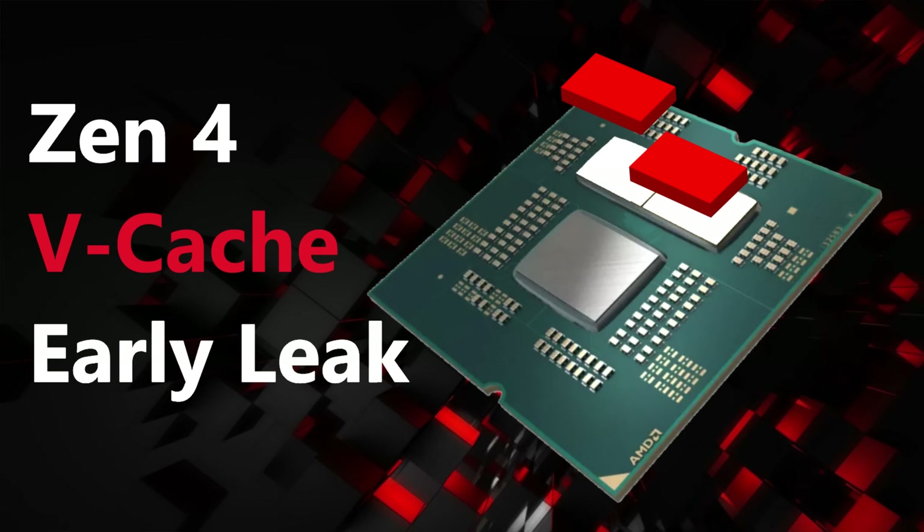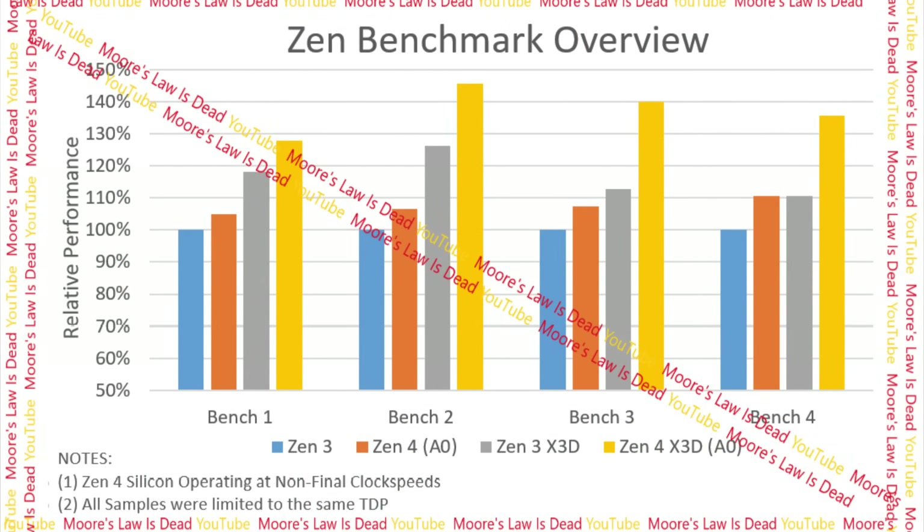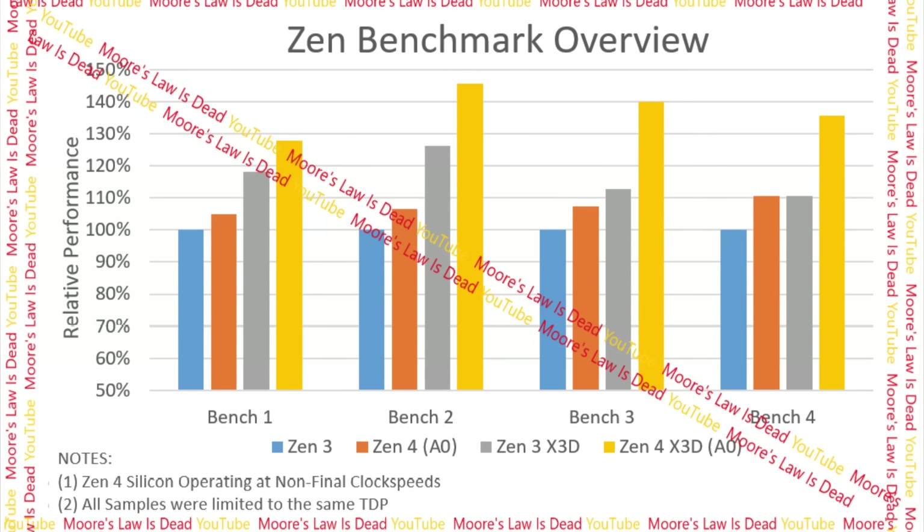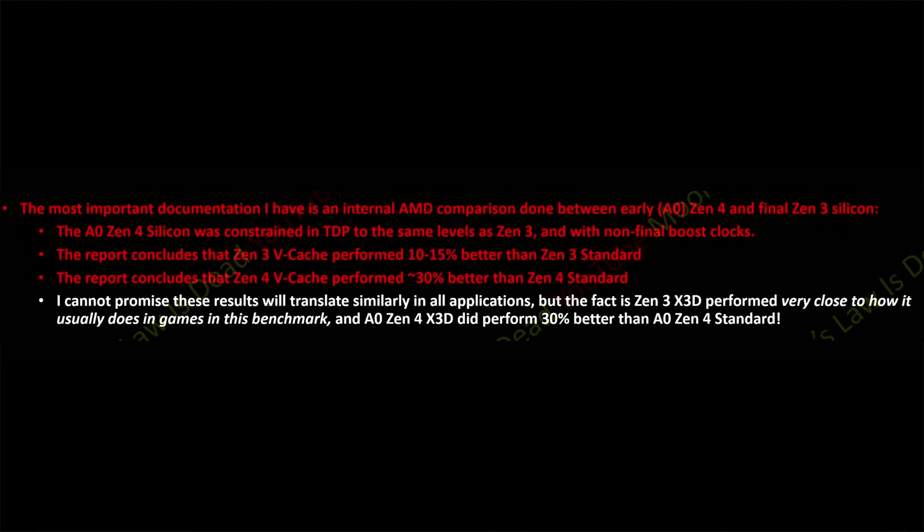Earlier this week I put out a leak detailing early Zen 4 V-Cache performance estimates. I received from one of my best sources — the person who got me the Bergamot codename before anyone else — an internal AMD study done on A0 silicon of Zen 4 comparing it to Zen 3 final silicon, both with V-Cache variants. Long story short, AMD concluded that Zen 4 to Zen 4 with V-Cache on A0 silicon could see up to around a 30% performance increase. In that same test they found a 10 to 15% performance increase from Zen 3 to Zen 3 with V-Cache, which is about what you'd expect.